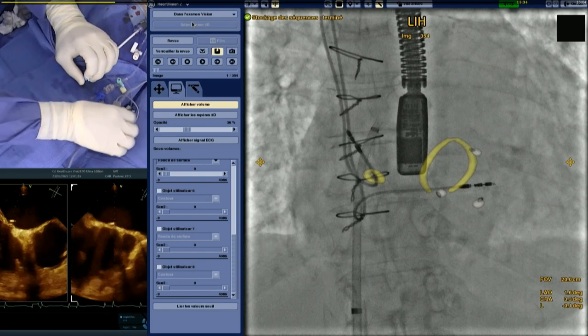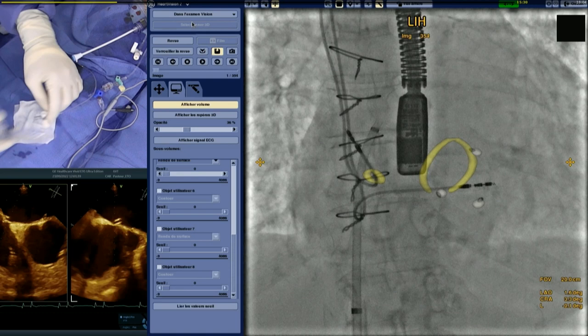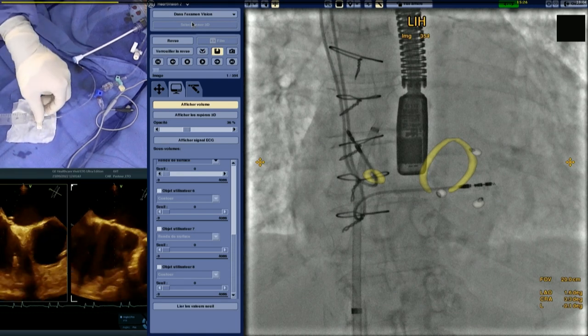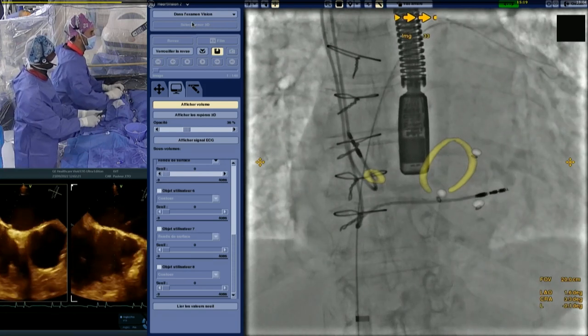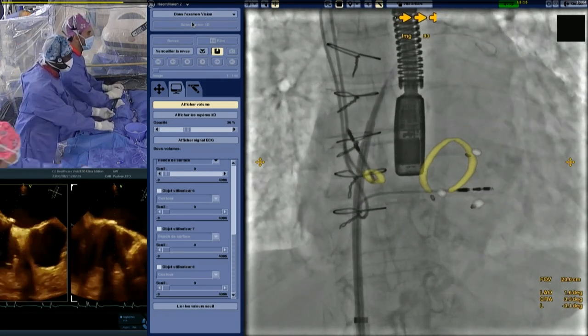As soon as we perform the puncture, we provide the patient with heparin — 5,000 units for this patient — targeting an ACT around 300. The next step is to use a deflectable catheter in order to cross the mitral valve with enough backup support.